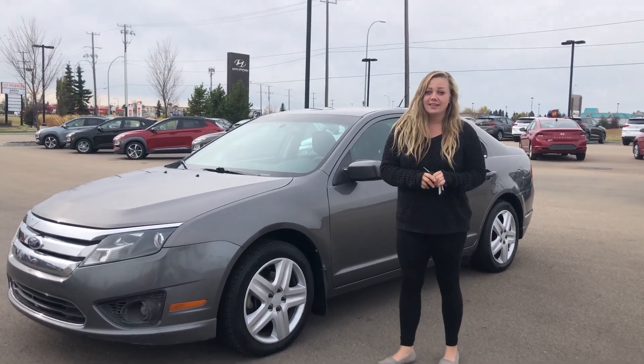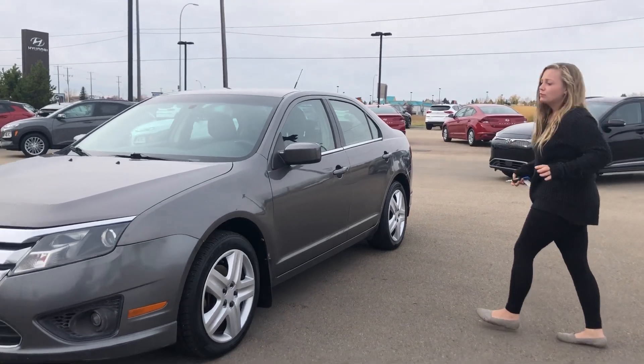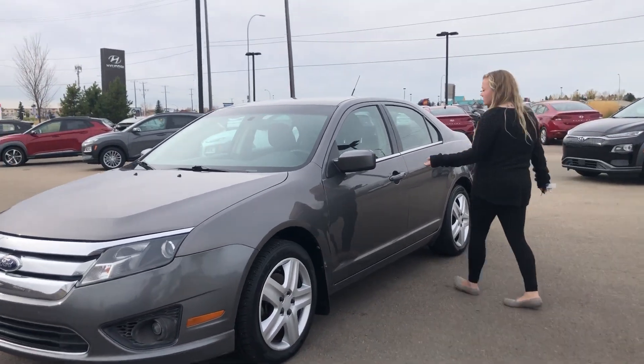Hi Mandeep, my name is Danielle with River City Hyundai and thank you so much for inquiring on our 2010 Ford Fusion. It's a beautiful gray in color. I'm just going to show you a couple of features that it has to offer.